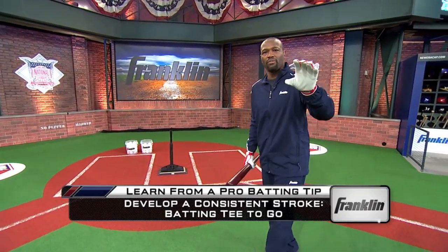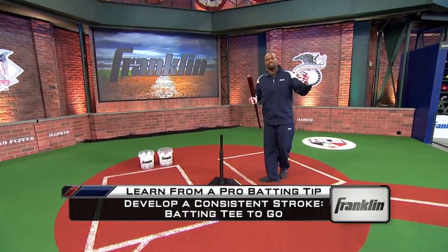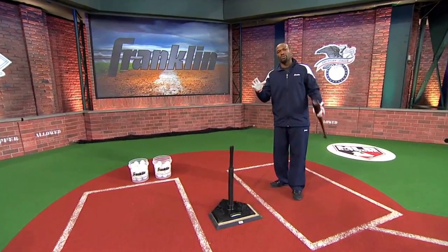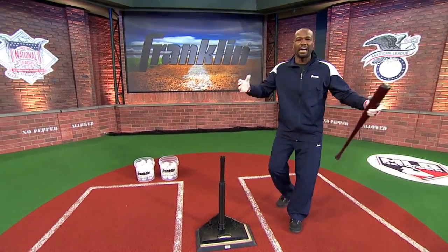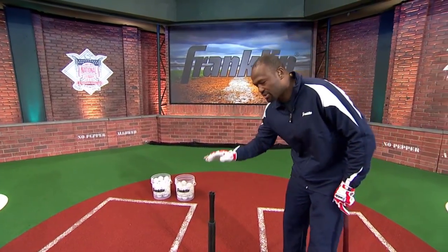Today's Franklin Sports 'Learn from a Pro' batting tip is developing a consistent stroke. How do you do that? We have the Franklin MLB batting tee right here to help me work on being a consistent hitter. I know you heard the word batting tee, so you're thinking: I don't play tee ball. You know what? I didn't play tee ball when I got to the major leagues either, but every day I used a tee.